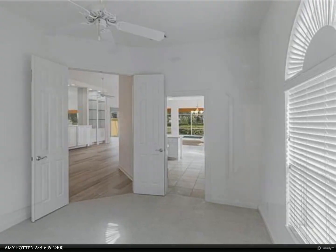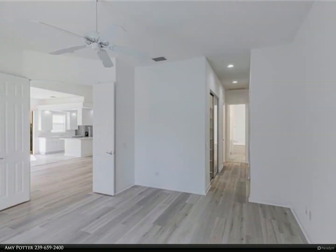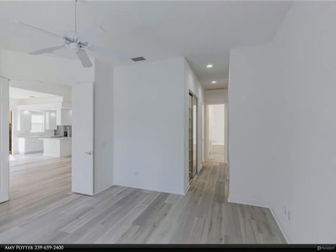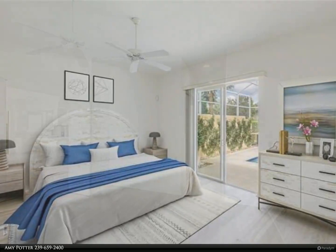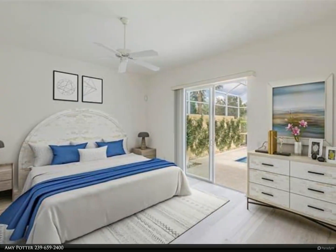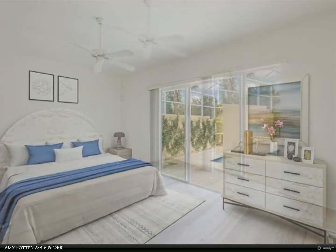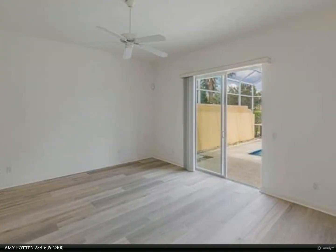Verona Walk offers guarded gated entry, tennis, bocce ball, basketball, and pickleball courts, a resort-size community pool, lap pool, walking trails, and gym. The town center has a post office, café, ice cream shop,